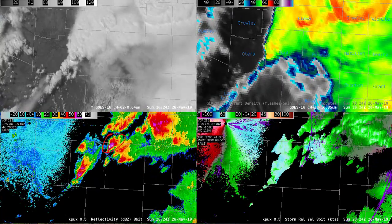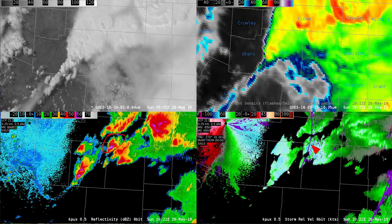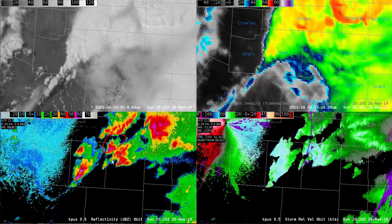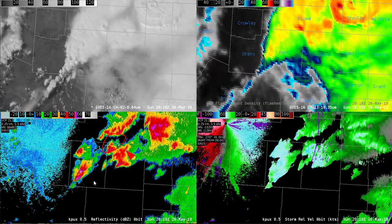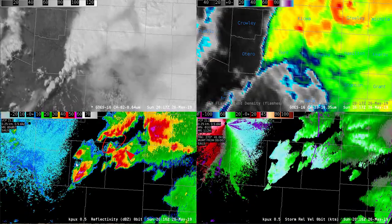In terms of the velocity signature, at least at half degree, nothing really sticks out with storm B. However, notice just east and southeast of the storm you do have higher reflectivity, which may mean rain-cooled air feeding into that storm. So that's one potential negative.